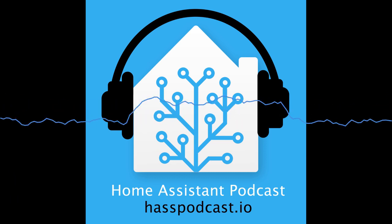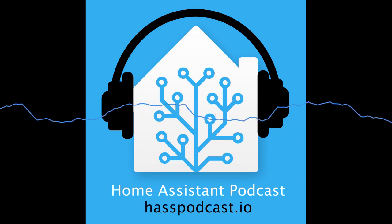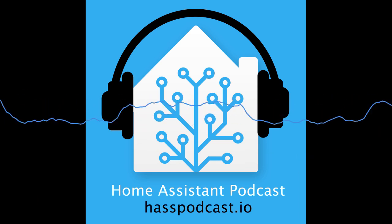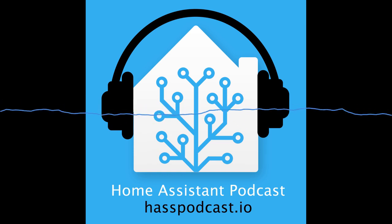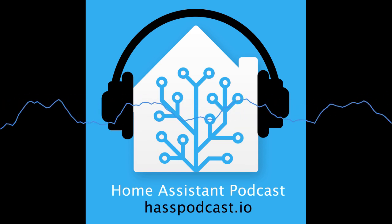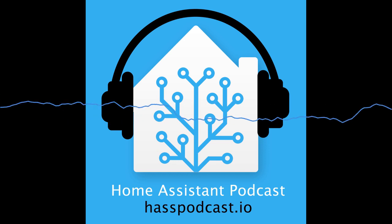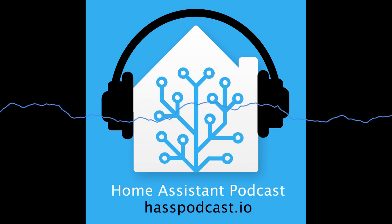The color status sensor for Nest Protect is now available — when the Protect displays orange, red, or green lights, you can now get that color state in Home Assistant and trigger automations based on it. Also, the Ring component now supports OAuth, so you can log in and use Ring doorbells with Home Assistant again — a welcome fix.